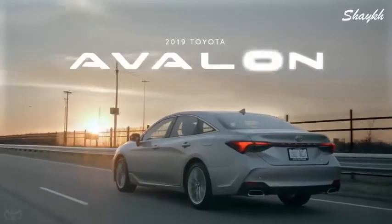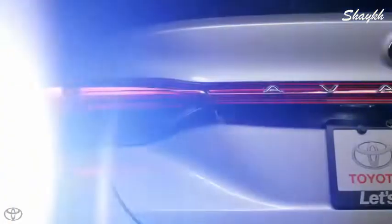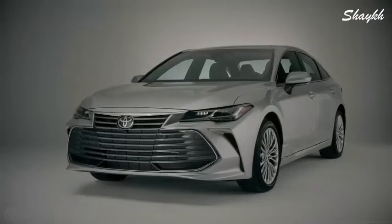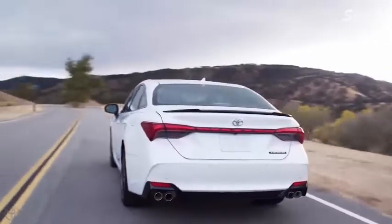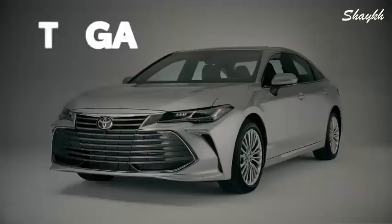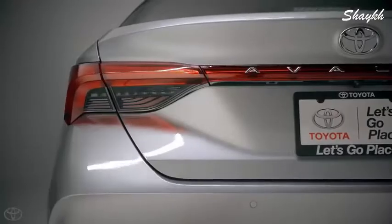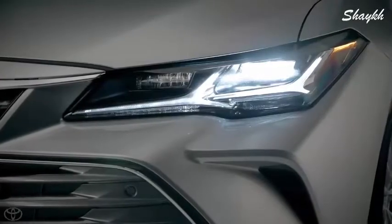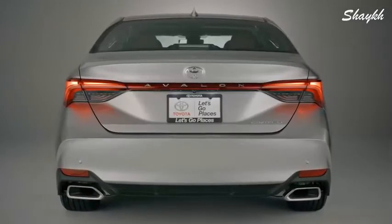This is the 2019 Toyota Avalon — assembled in America like it has been ever since its introduction in 1994. And now for 2019, Toyota's sophisticated flagship sedan has entered its fifth generation. Built atop an advanced TNGA platform, the new Avalon takes its famous emphasis on refinement and technology to greater heights, and adds a healthy helping of newfound fun-to-drive character as well as some serious style.